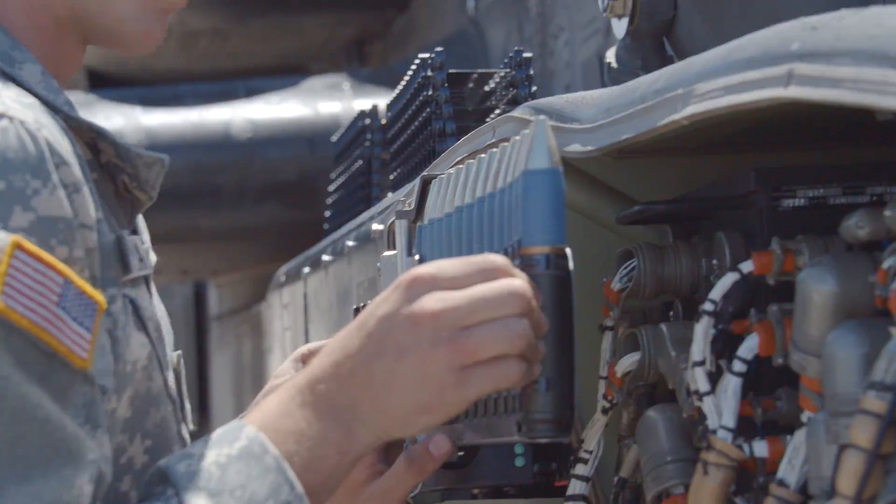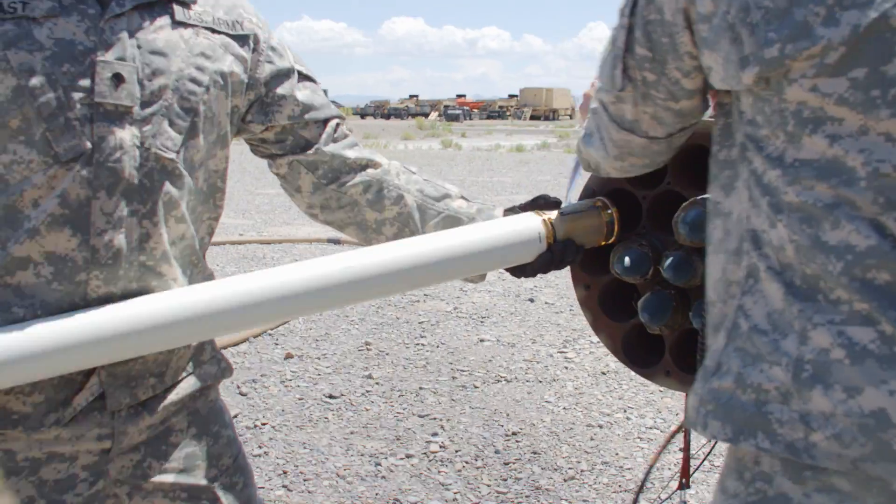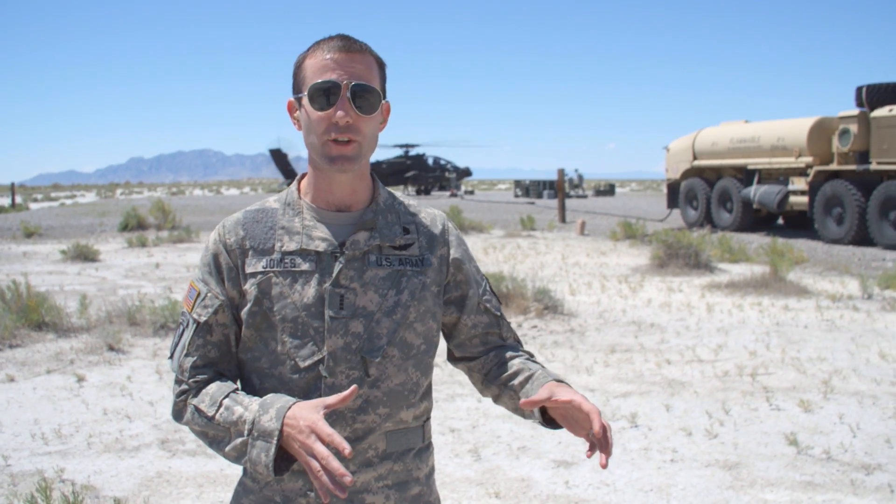As you can see behind me, there's an Apache right now getting loaded with 30 Mike Mike and 2.75 inch rockets, also Hellfires. This is the Forward Arming Point before helicopters go onto the range to do their aerial gunnery for combat operations.